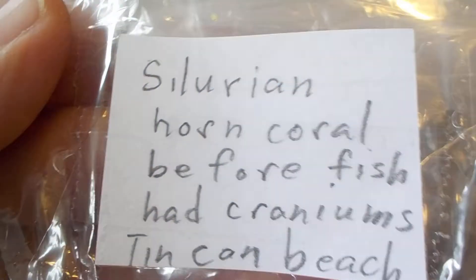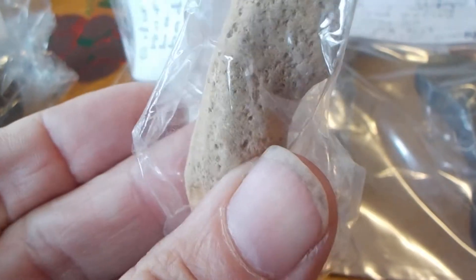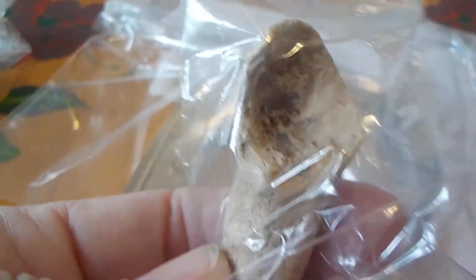In this one — Silurian period horn coral. I put this note here: 'Before fish had craniums.' And that's exactly true — fish hadn't even developed bones yet. Silurian horn coral, Rugosa — this might be the proper name: Rugosa horn coral.